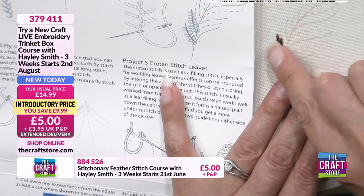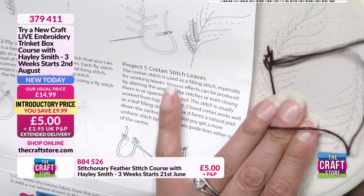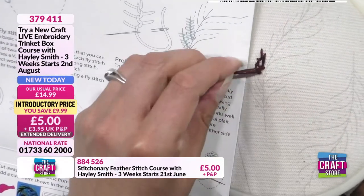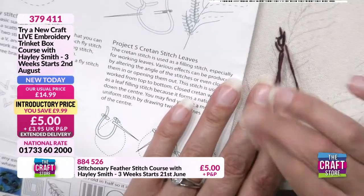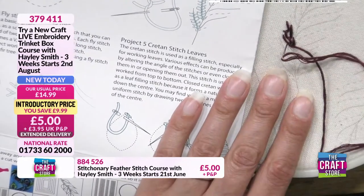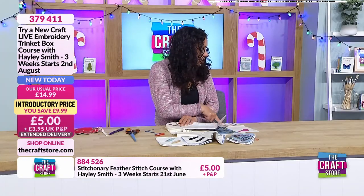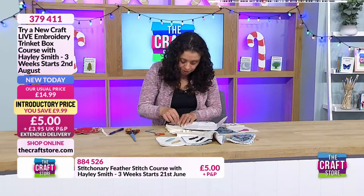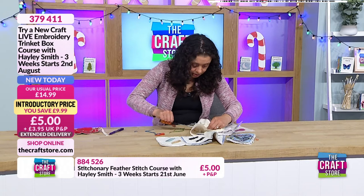We're going to start on the dotted line coming up from number one, then go down at number two - the top of that solid line - then come back up at number three, level with that first one. My next one is going to come down and across to create that feather element. Before I close that loop I need to come back up ready to create my next stitch - it's always about looping the next one on.